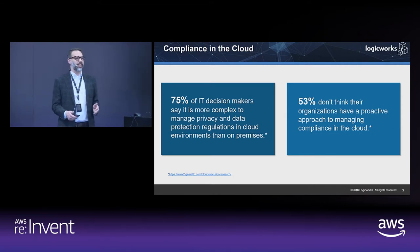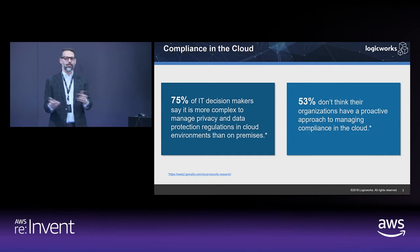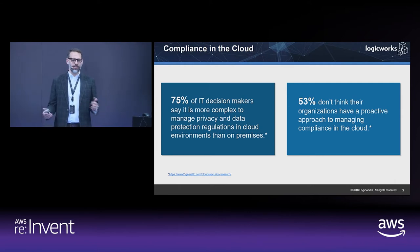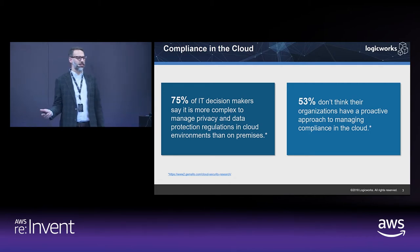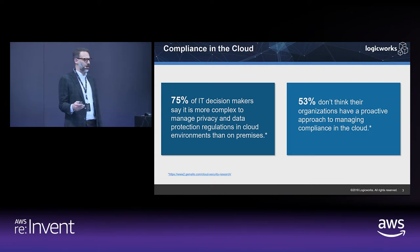In essence, the concepts are the same. You're still trying to provide the same types of protections and achieve the same results. The compliance standards aren't any different whether you're on-premises, in a colo, or in AWS — you're just using AWS tools and different methodologies. 53% of IT decision makers don't think their organizations have a proactive approach to managing compliance in the cloud, and that's why we're talking about this today.